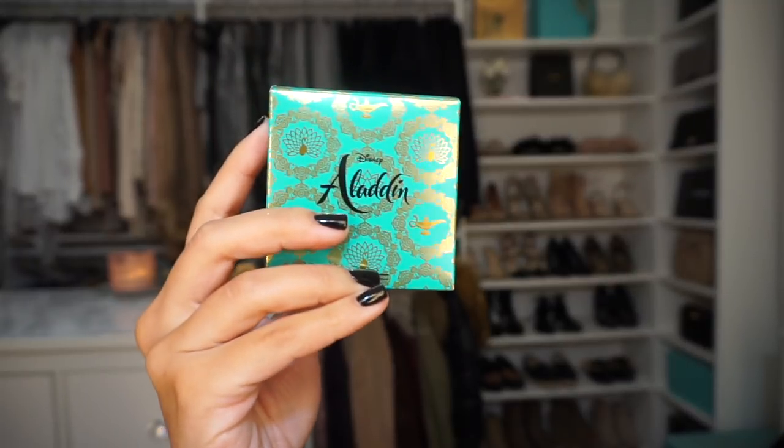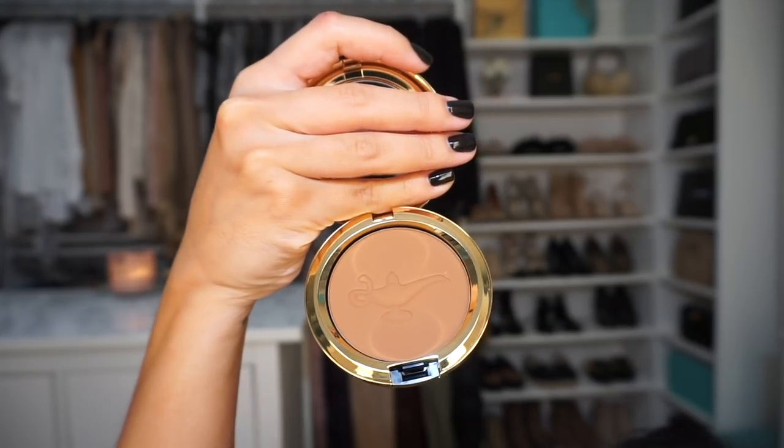The first product we're going to try is — wait, this is a powder blush but it looks really dark and tan. This is powder blush in the color 'Your Wish Is My Command' and it is so beautiful. The shiny packaging is like my worst nightmare because I can already see my fingerprints on it, but it's so pretty I don't care. I'm using this as a bronzer — how beautiful is this color?